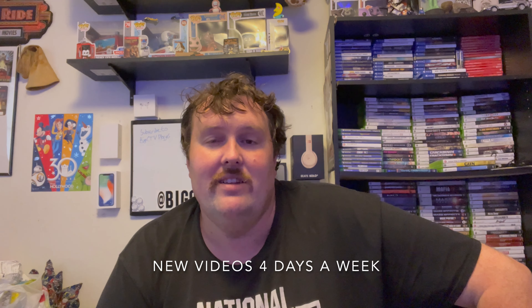So that is going to do it for this Big CTV taste test. Hope you enjoyed it. Thank you for watching. New videos on this channel air four days a week, so be sure to hit the subscribe button and click the notification bell so you know when new videos drop. I will see you on the next taste test. Bye-bye.